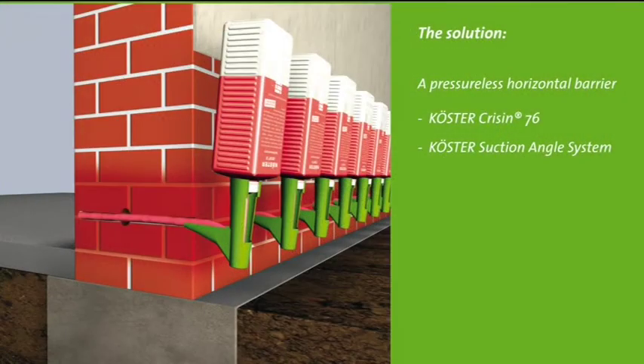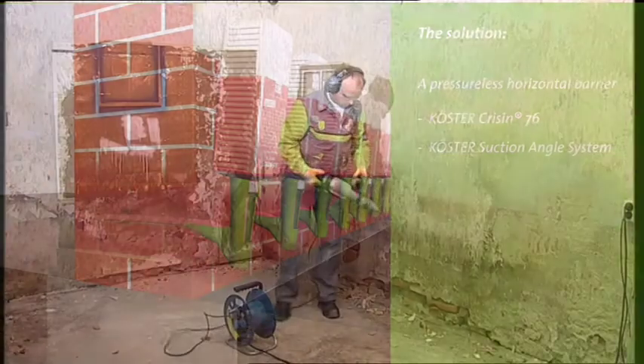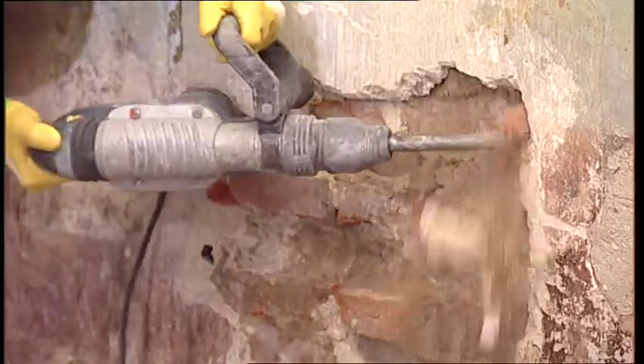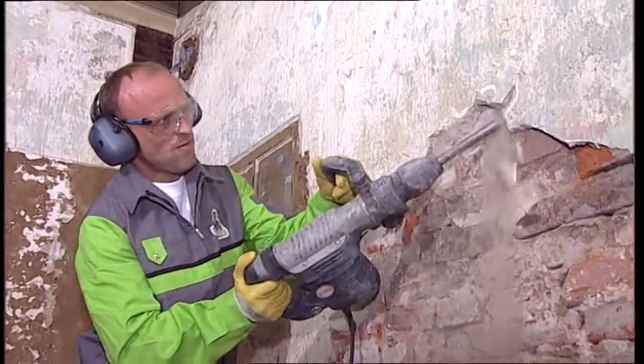The repair of the wall begins with the placement of the horizontal barrier with Curster Crissin 76. This method is also suitable for walls with high moisture levels and salt contents. By using the patented suction angle system, the horizontal barrier is reliably placed, even where the wall has voids or cracks. First, the old, salt-damaged plaster is removed and the wall is cleaned of loose particles.